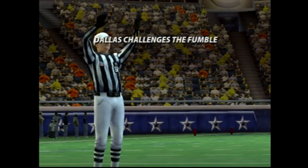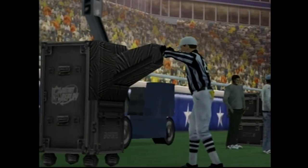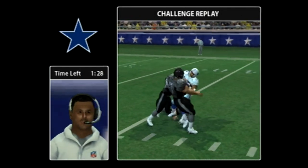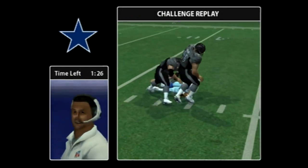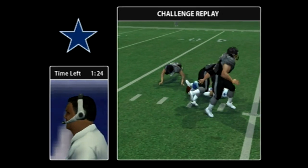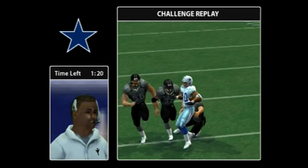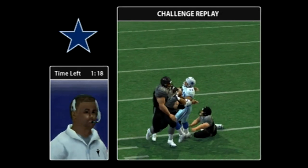This might be a good challenge by the coach — the call on the field is questionable. They're going to review it and this one might get reversed. The coach is hoping to get it right here because that could be a big lift to the team. What the official will be looking for is whether the knee is down — it's tough to say with that replay; this one won't be easy.